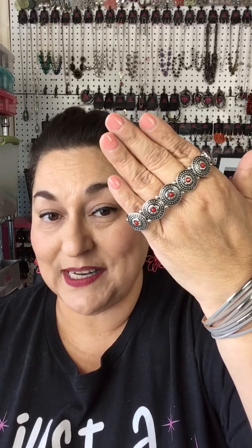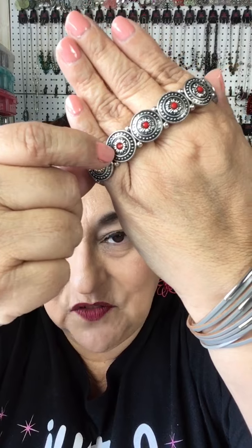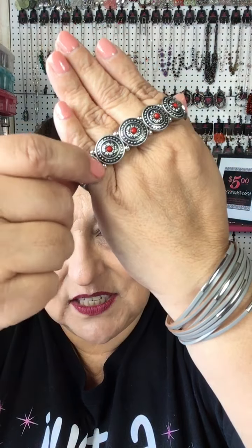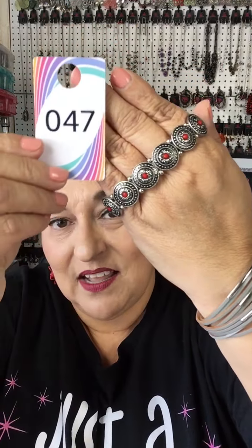The last item of today's showing is a stretch bracelet — B number 47. It has a nice tiny little red stone on each round piece, with a detailed flower design around the stone, studs with a black backdrop, and silver beads in between each section. Very sturdy — this one will last you just like all the other pieces. I have a couple available if you'd like to purchase B number 47.